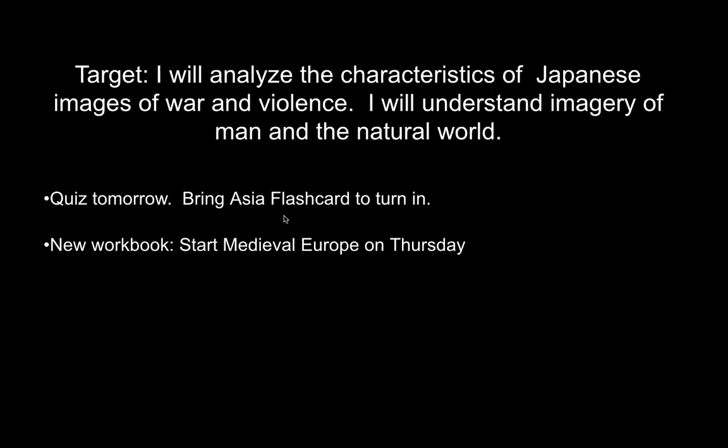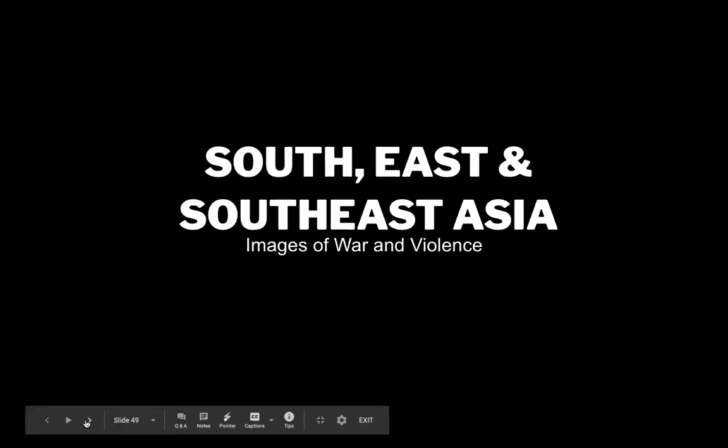Today we're going to be looking at two sections of the study guide. One of them just has one artwork in it, so we'll do that really quickly. That will be focusing on Japanese images of war and violence, and then we'll finish with looking at man in the natural world. It's interesting — we have one very violent piece, and the rest is all about calm and peace.